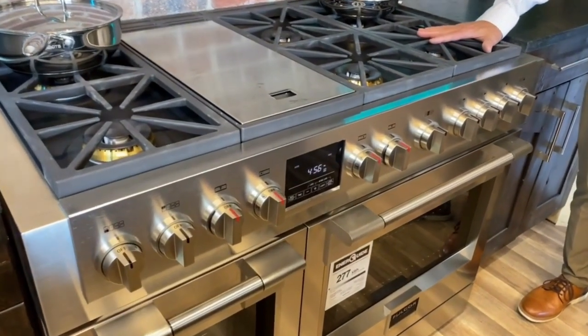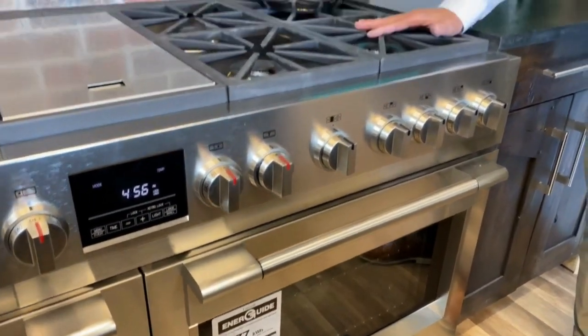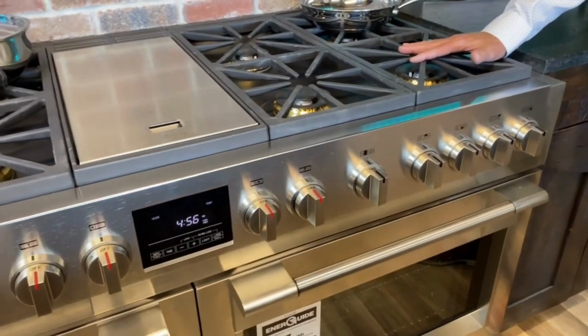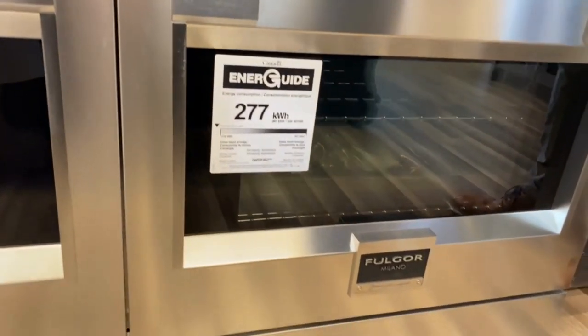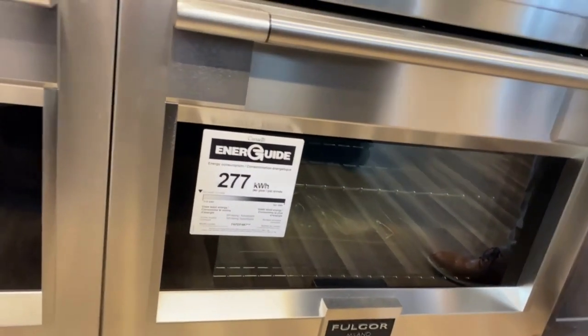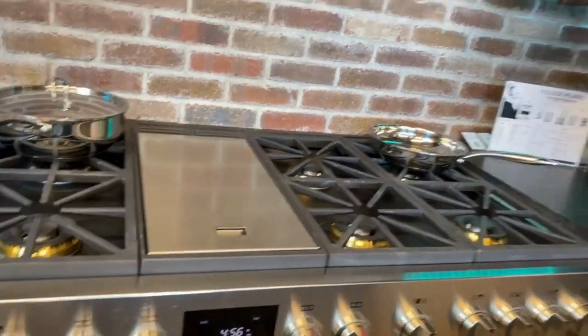In order for Fulgor Milano to compete with brands that have been here for decades — that have frankly more brand equity than Fulgor — they have to do something special, something unique. So what they decided to do when designing this range is: we don't want to just build what we built in Italy and ship it to North America. We wanted to make an American range built for North America, imported from Italy — just like the Dodge commercials where it says 'imported from Detroit.'